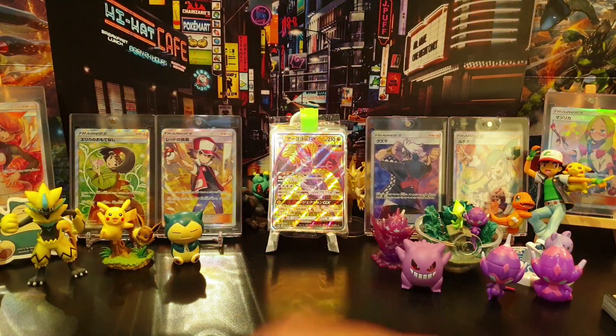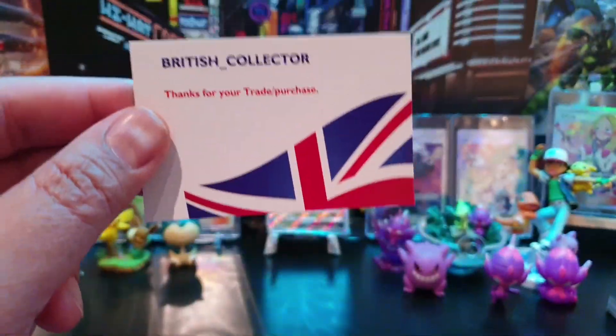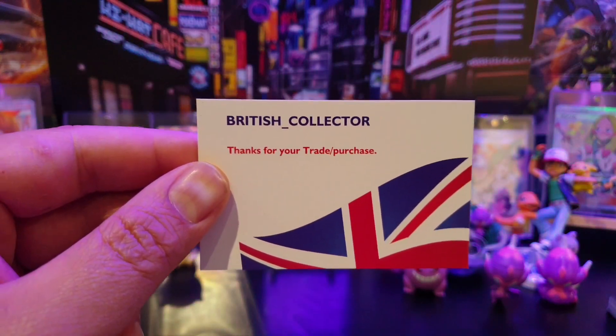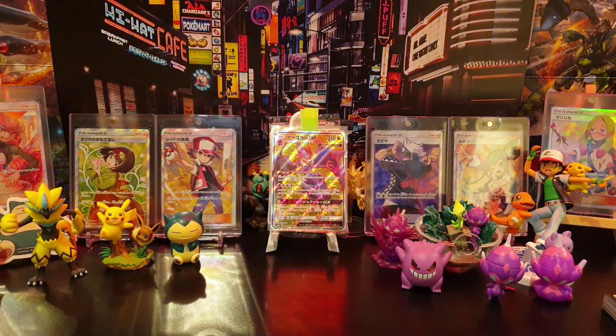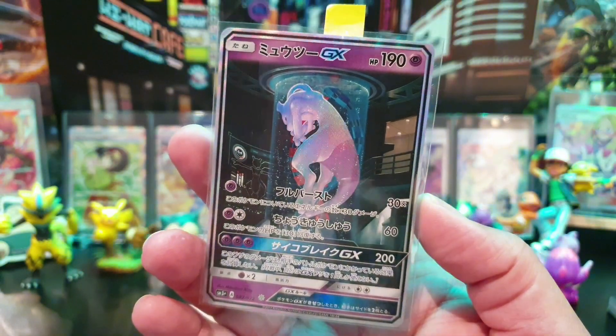Now we move on to the final card, and this is a very, very special one. This was sent to us by British Collector — check him out on Instagram. The card in question is Mewtwo.